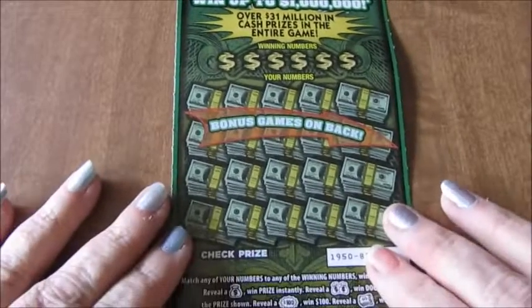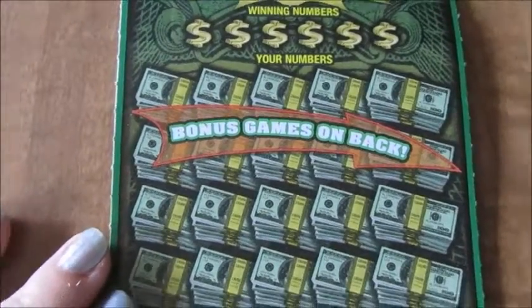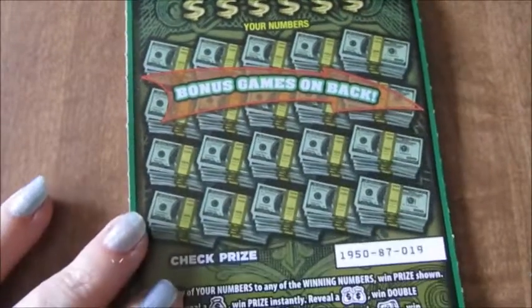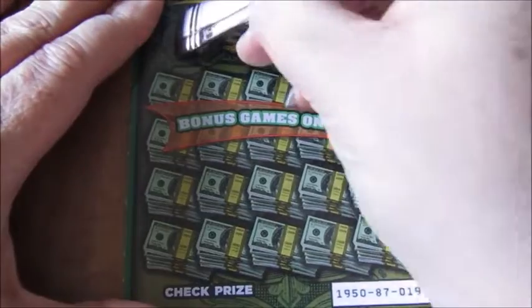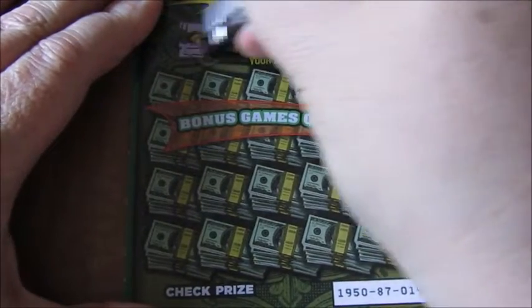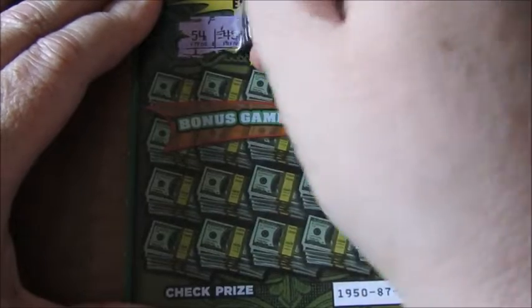Let's get going on ticket number 19 and see if I can find myself some big money, no whammies. I'm in the kitchen and I love using forks, so I'm going to use a fork — forks and spoons.